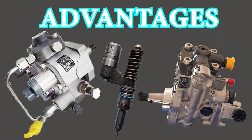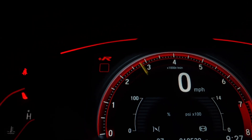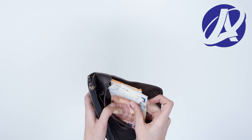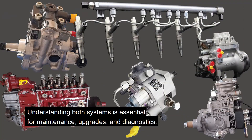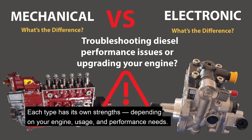Advantages: precise fuel control, improved fuel economy and lower emissions. Disadvantages: more complex and costly to repair, sensitive to fuel quality and electronics. Understanding both systems is essential for maintenance, upgrades, and diagnostics. Each type has its own strengths depending on your engine, usage, and performance needs.